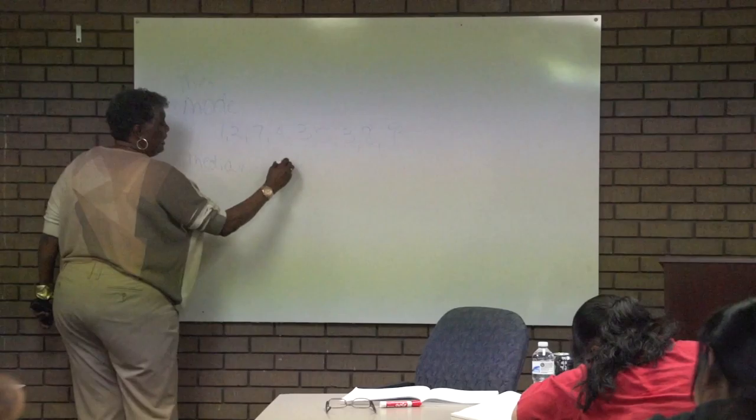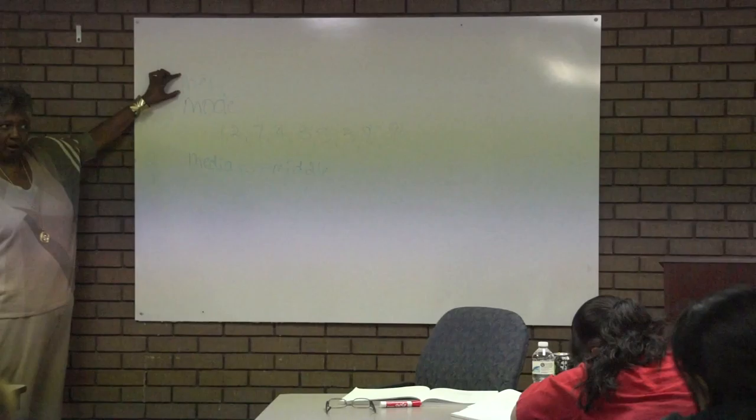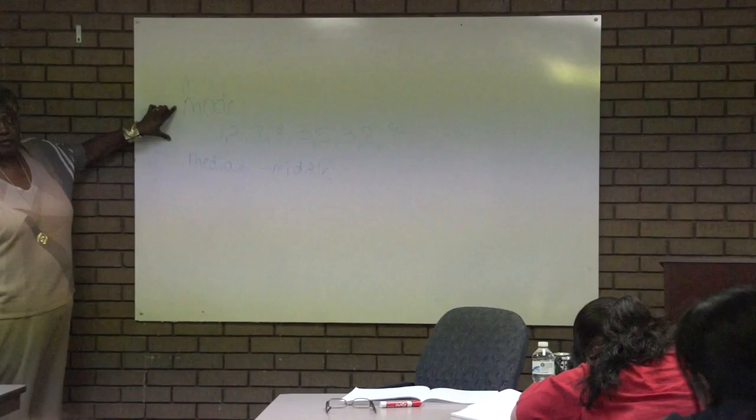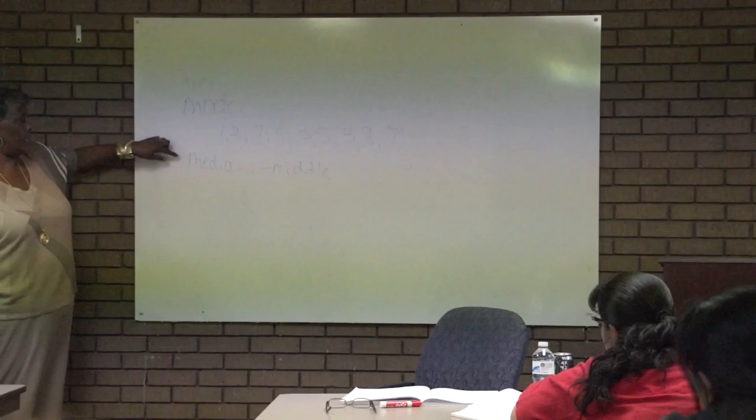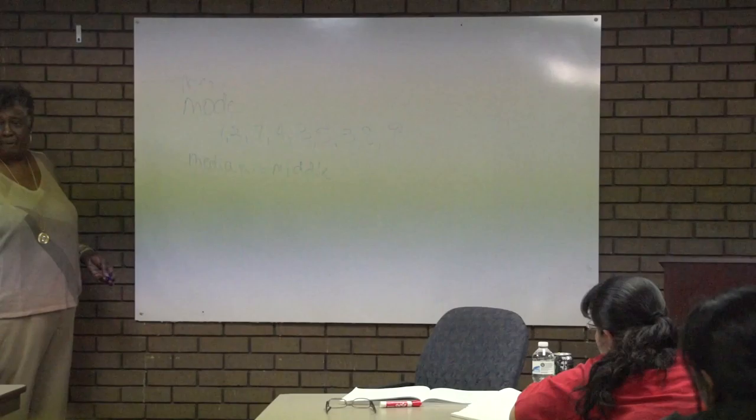So we have the 3 Ms: the mean, the mode, and the median. The median is the middle number. You have to find a way to remember the difference between them. Mean and average, people typically already know that, so it's not a problem. It's between mode and median. Rarely do they ask for the mode, although they can — but they will ask for the median quite a bit.